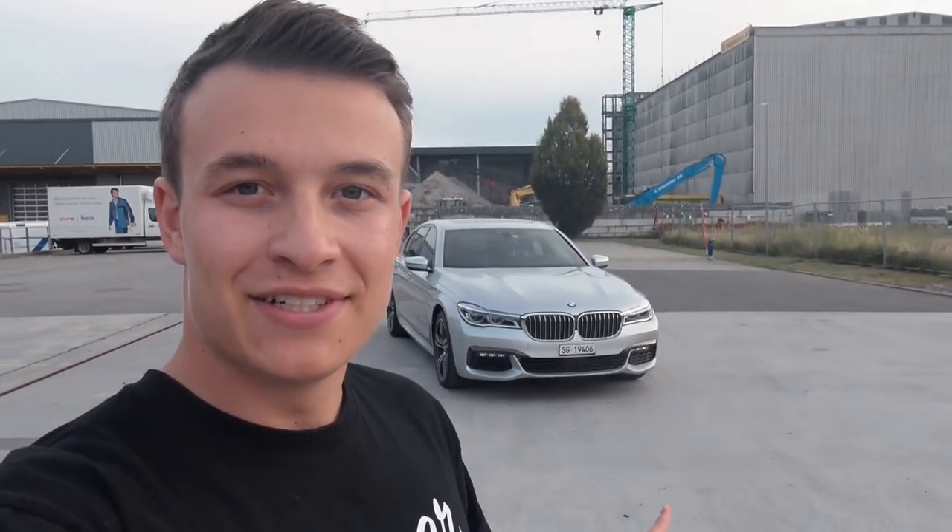That is basically it for today's review with the 2017 BMW 750i xDrive. Thank you so much for watching. Please leave a like or a comment if you enjoyed today's review, and I will see you soon for another video. Thank you.